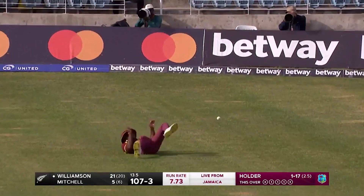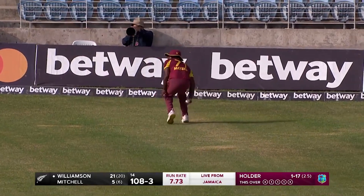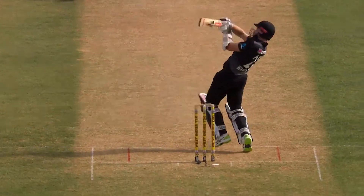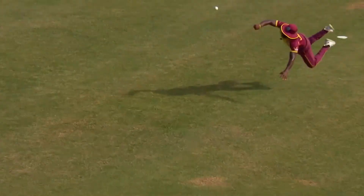He goes pace off again. Oh, it's put down! What an effort that was from Kyle Myers — put one hand up, and Williamson will come back for two. It's a good over from Jason Holder. 14 gone, 109 for three.